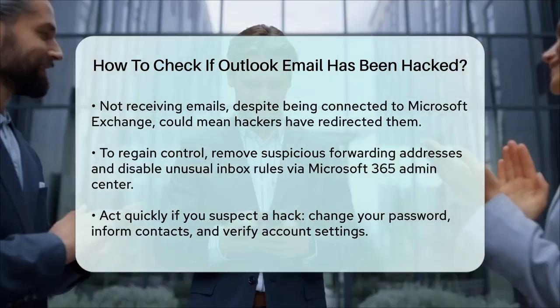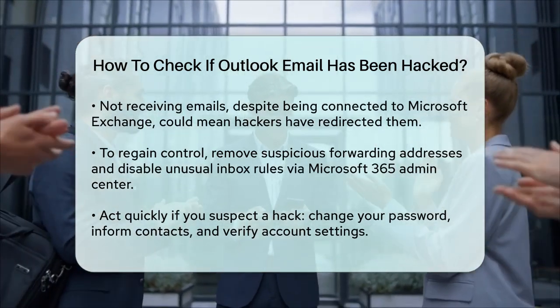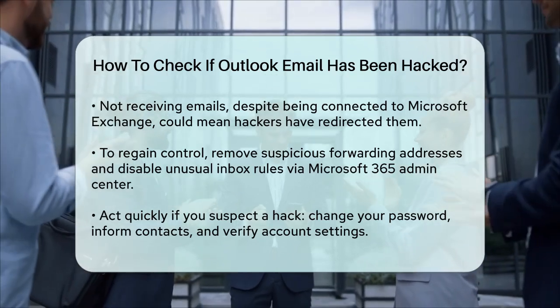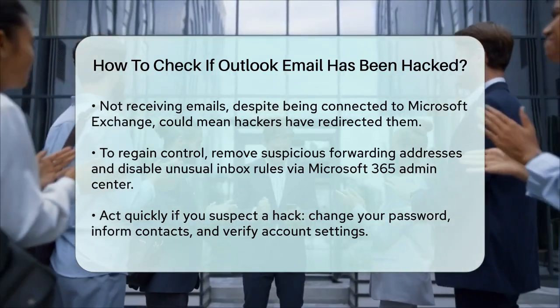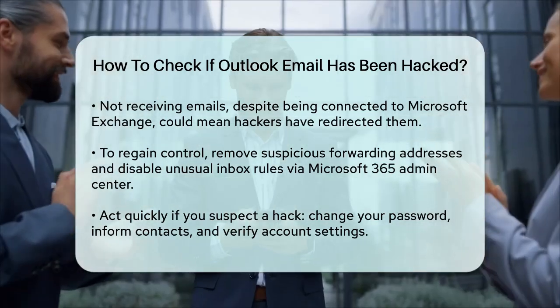To regain control of your account, you'll need to remove any suspicious email forwarding addresses and disable any suspicious inbox rules. You can do this through the Microsoft 365 Admin Center and Outlook on the web.